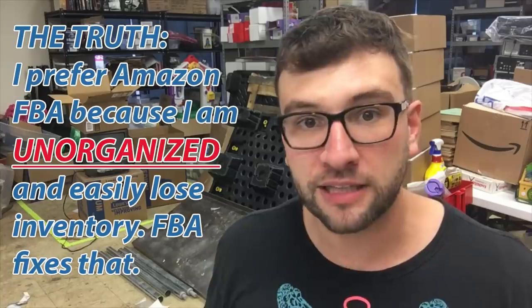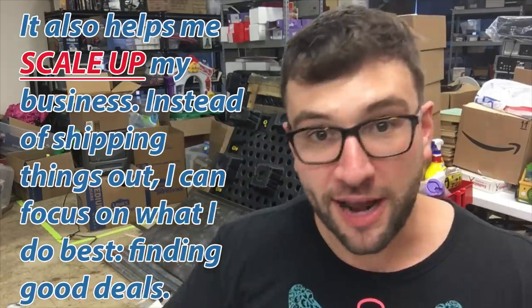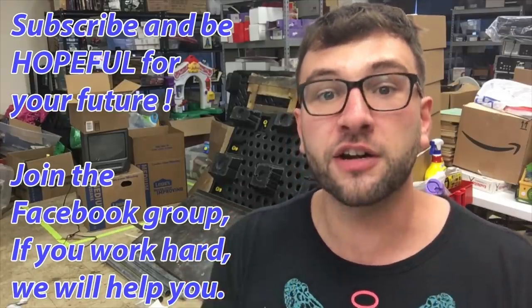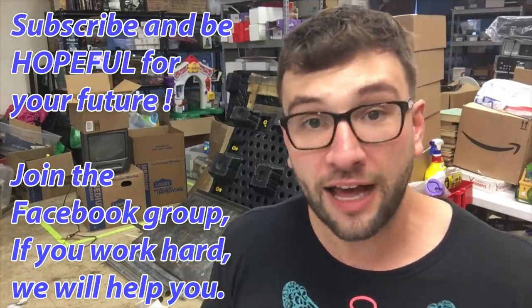Don't put all your eggs in one basket, but when you want to make $50,000 or $70,000 more a year, think about using existing systems like Amazon's fulfillment network to scale your own personal business. Thank you for watching. I have a lot more about Dollar Tree finds, thrift store finds, and how to take control of your future. If you feel dismayed at your current options, I want to help you. Subscribe, tell your friends about this channel, and I'll see you guys later.